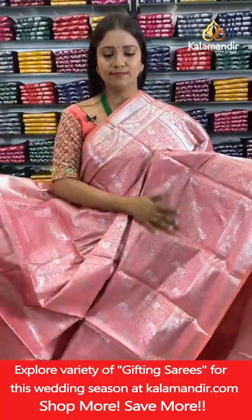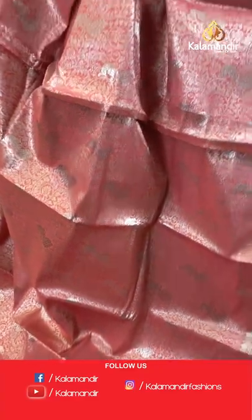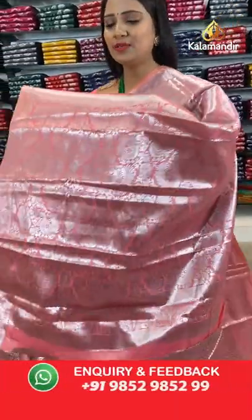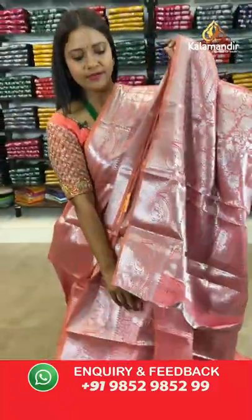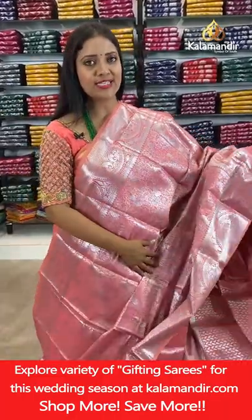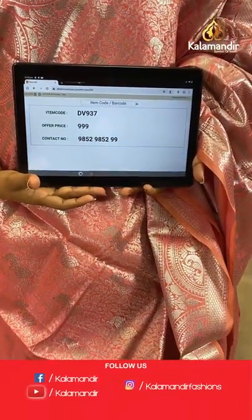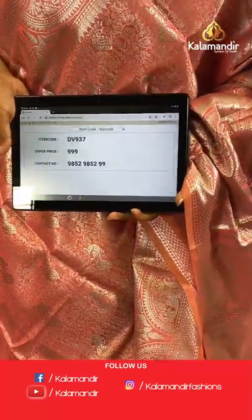A peach colour saree — single colour. All-over body peacocks and florals. Border with peacocks in semi circles, hexagon brocade and temples. Pallu of same colour with peacocks and florals. Blouse of same colour with brocade and border. Saree code DV937, price 999 rupees only. You can purchase 3 sarees at 2500 from today's Benaresi saree collection.